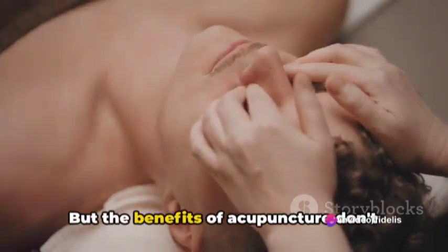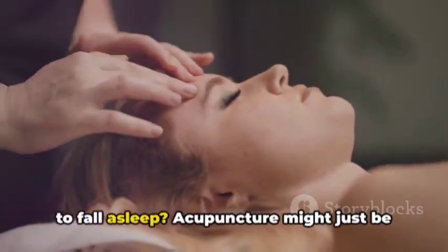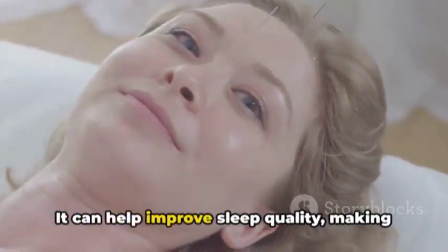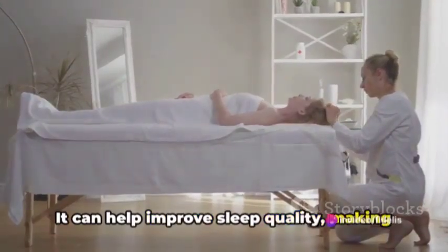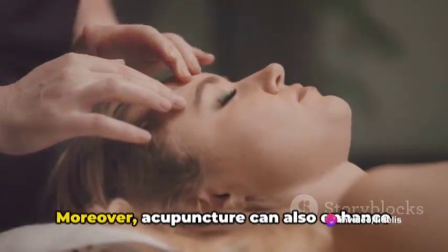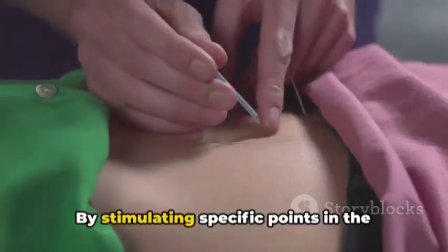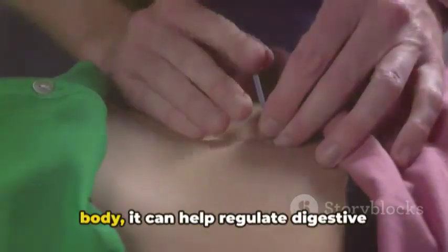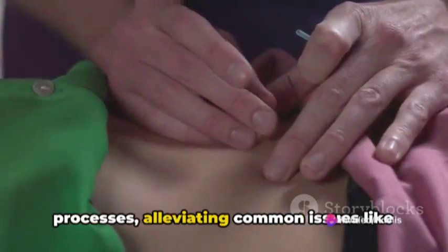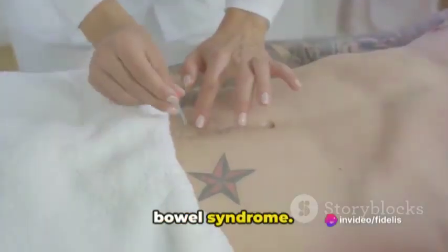But the benefits of acupuncture don't stop there. Have you been counting sheep, struggling to fall asleep? Acupuncture might just be the solution you've been looking for — it can help improve sleep quality, making those elusive eight hours of sleep a nightly reality. Moreover, acupuncture can also enhance digestive function. By stimulating specific points in the body, it can help regulate digestive processes, alleviating common issues like bloating, constipation, and irritable bowel syndrome.